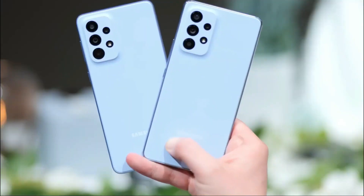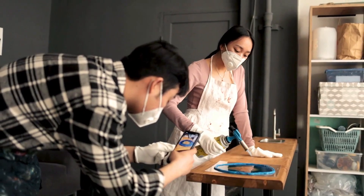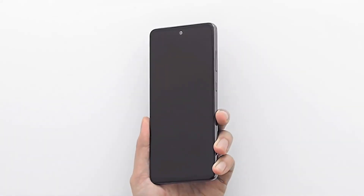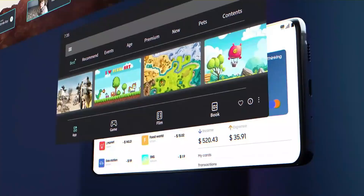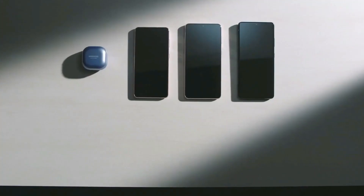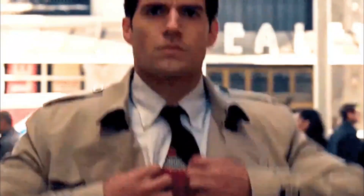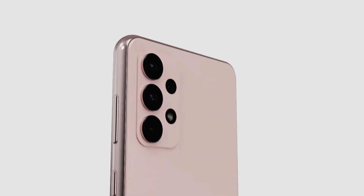Renders reveal the Galaxy A54 will be offered in at least four colors: black, lime, purple, and white. The upcoming handset will have a 6.5-inch Full HD Plus Super AMOLED display with a 120Hz refresh rate. It will be powered by the Exynos 1380 chipset and pack a 5,100 mAh battery. The phone could feature a 32MP selfie camera on the front, a 50MP primary camera, a 12MP ultra-wide camera, and a 5MP macro camera on the rear.